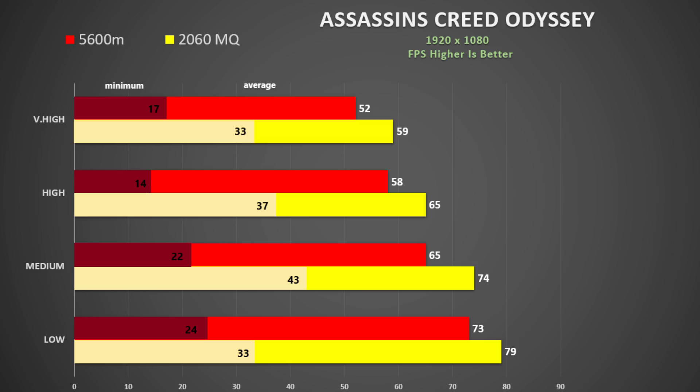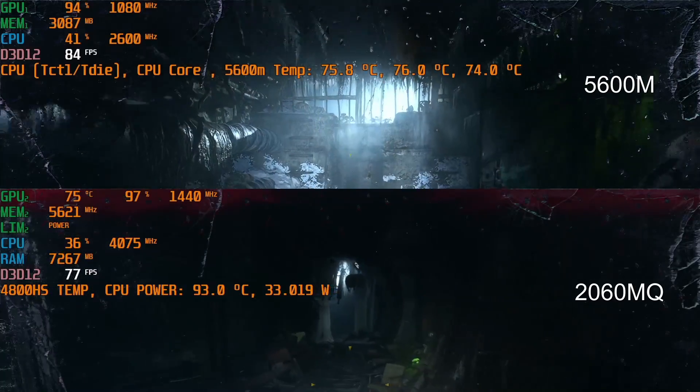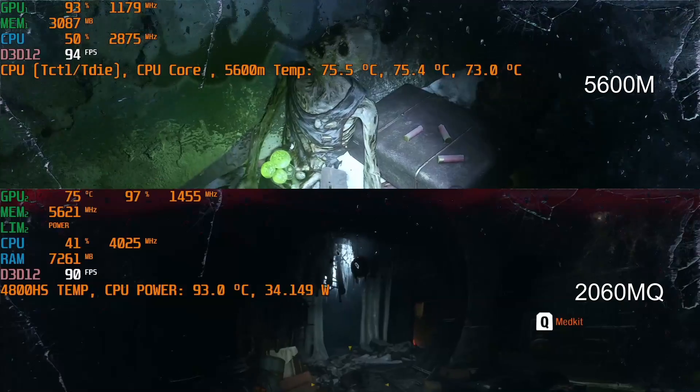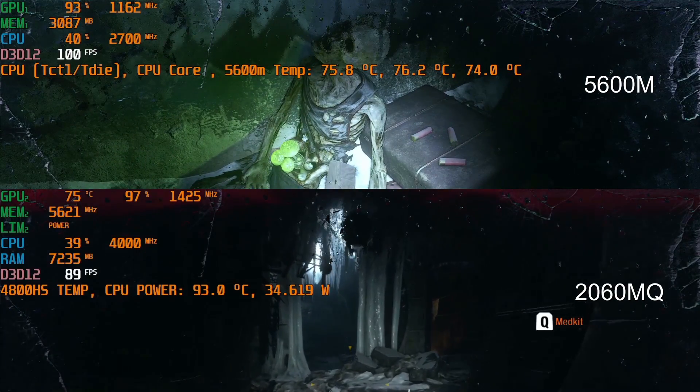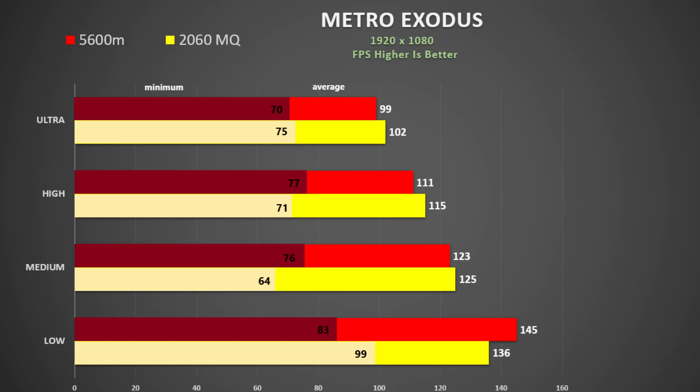Perhaps this is a title that SmartShift needs to be better optimized for. Now onto Metro Exodus using DX12 Ultra settings, and for this I use the opening sequence of the game. GPU utilization is about the same for both despite the lower CPU clock for the Dell G5, and performance looks quite comparable — there is very little separating the 2060 Max-Q from the 5600M here.